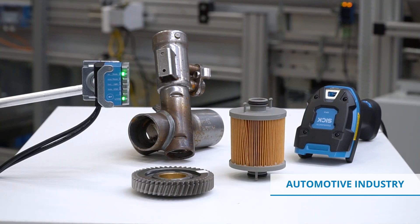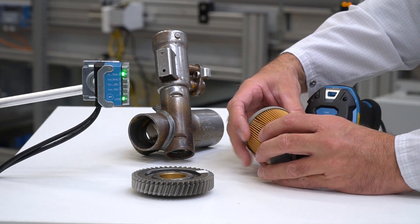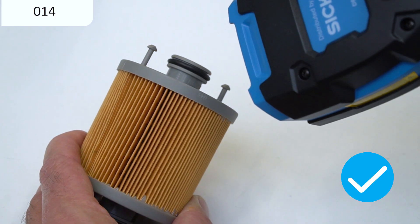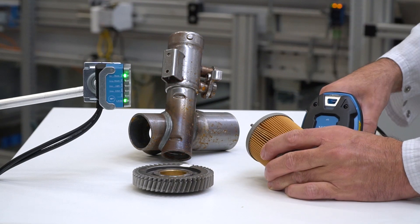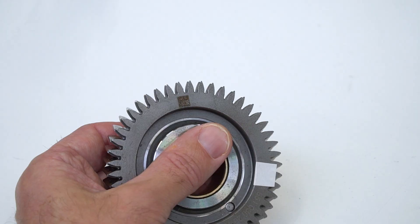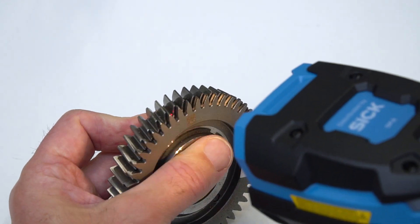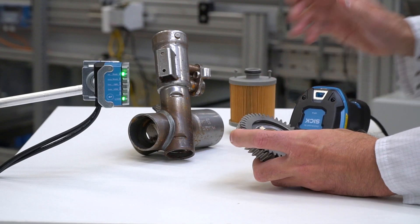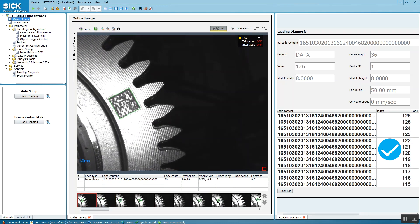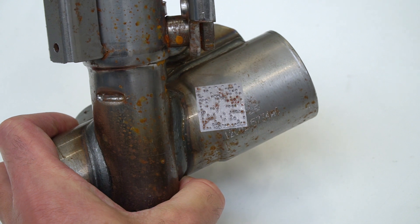Typical challenges in the automotive industry are mostly dot peened or laser-etched codes. The air filter with lasered micro-sized DPM code on a low-contrast plastic surface. Metal parts with lasered code on a shiny, structured metal surface. An exhaust pipe featuring a dot peened code on a shiny, round surface.